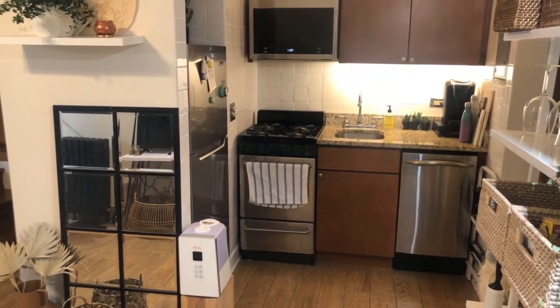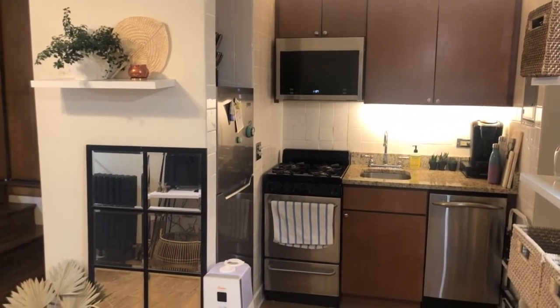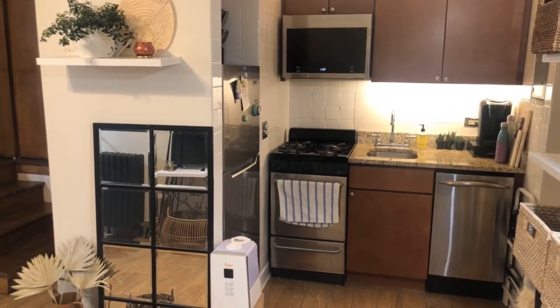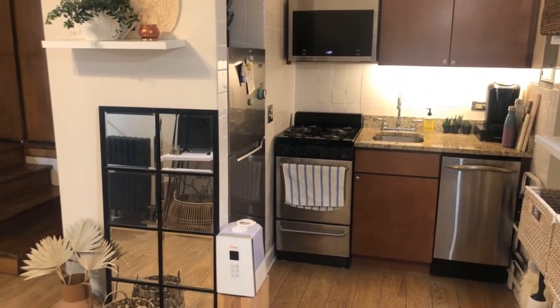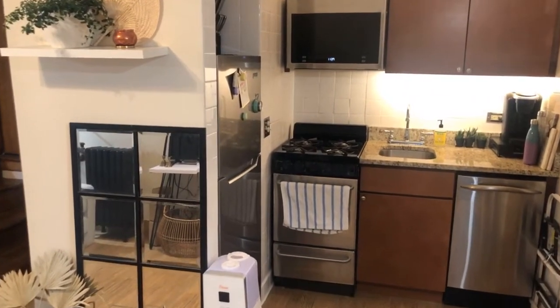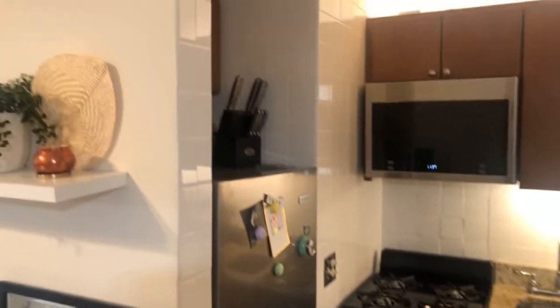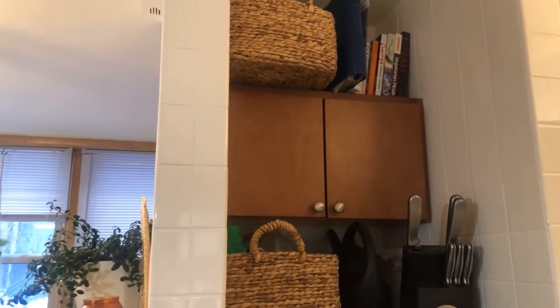It's probably the thing I dislike the most about this apartment — just really not having storage space has been really, really tough. But I do have a dishwasher, which is essential for me. I did not have one in my previous apartment, and I'm really lazy — I hate dishes — so having a dishwasher was huge for me coming to this place. There is not a lot of storage. I have a couple more baskets up there, like cookbooks, knife block, fridge.